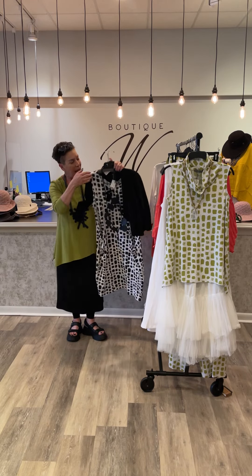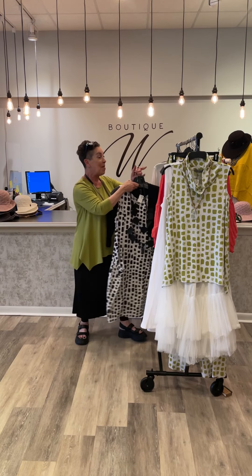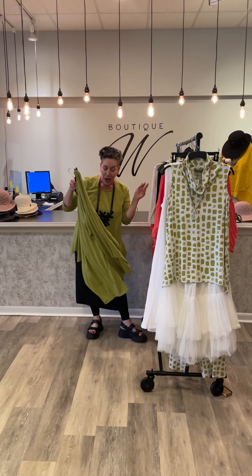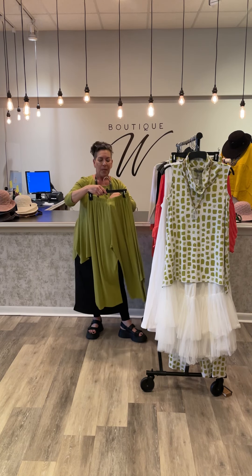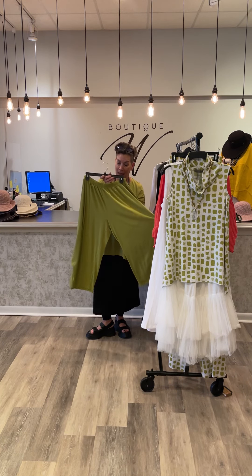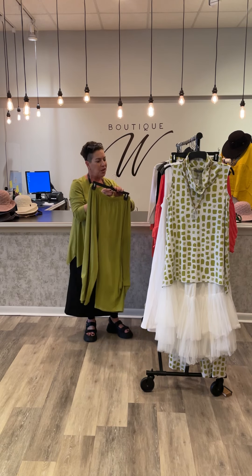Take it up a notch with a great little jacket — little flare, hits at the hip right above the pocket. If you're a Chalet fan, you are familiar with the Beth pant. Well, here is a little bit of a new incarnation called the Natalie pant — quite a similar fit to the Beth.